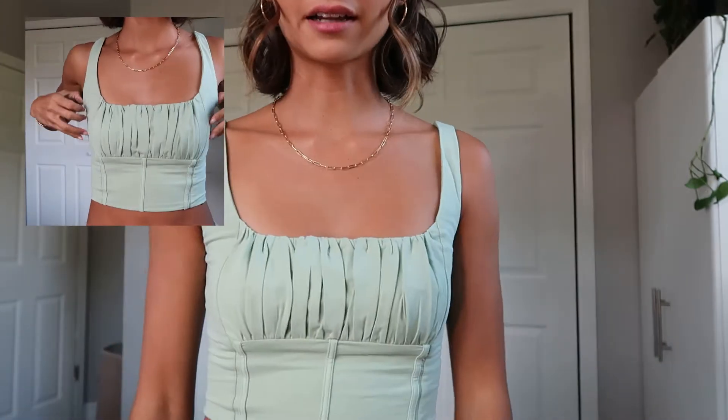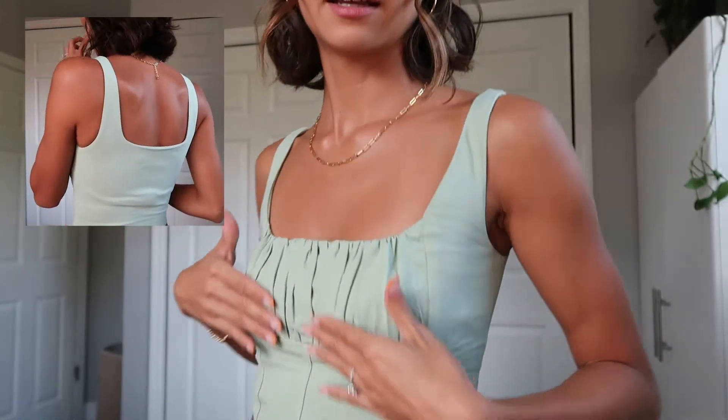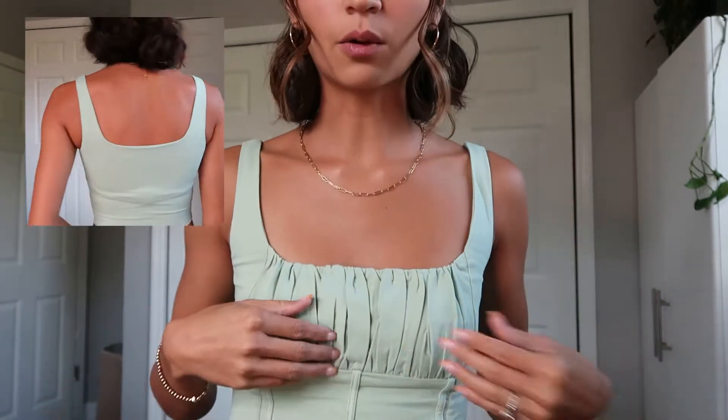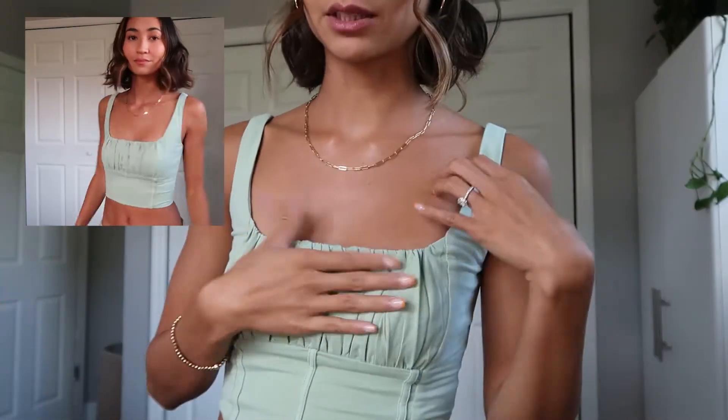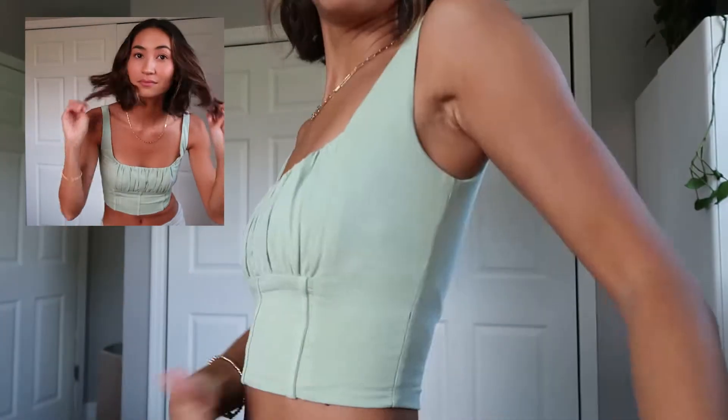The first thing I want to talk about is this really cute top and it is very flattering especially for a smaller chest. I do have a padded bra on under this so that helps fill it out — with these details on shirts it's hard for a smaller chest to fill out those types of tops, so I prefer to wear this with a strapless padded bra underneath and it fills it out pretty well.